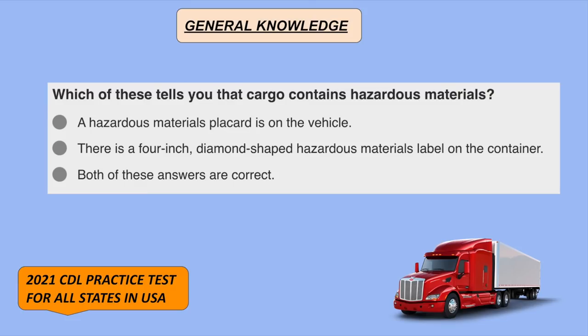Which of these tells you that cargo contains hazardous materials? Both answers are correct: a hazardous materials placard is on the vehicle, and there is a 4-inch diamond-shaped hazardous materials label on the container.